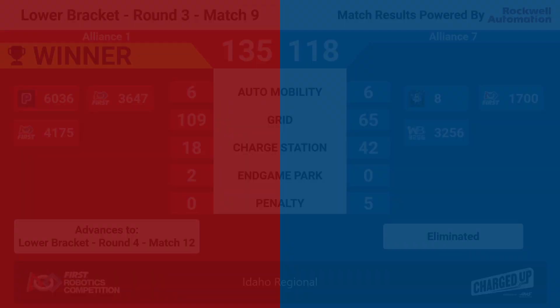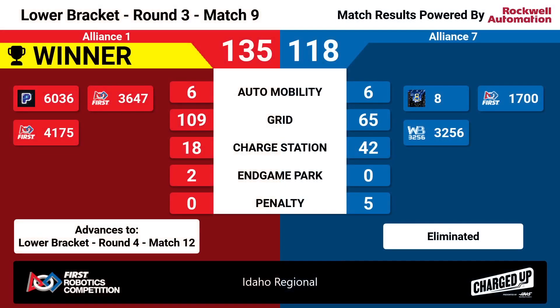We will stand. Red takes the victory, staying alive in this tournament. Since the Red Alliance wins this one, they move on in the lower bracket to round number four, match number 12. While the Blue Alliance is unfortunately eliminated in a tie for fifth.